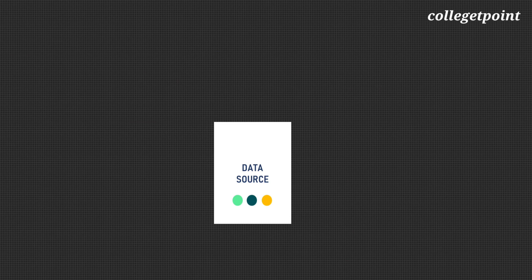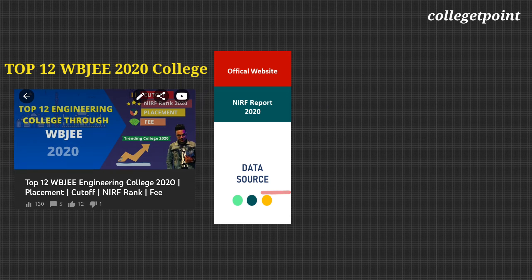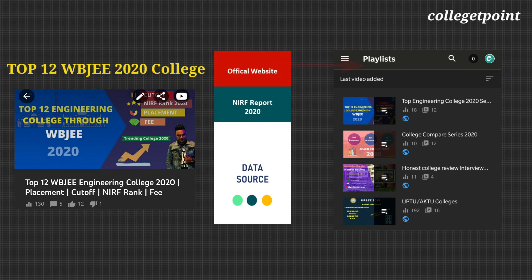The data source of this video is from NIRF, an official website of the institute. A College Compare playlist is already created — you can watch many college comparison videos on our channel.